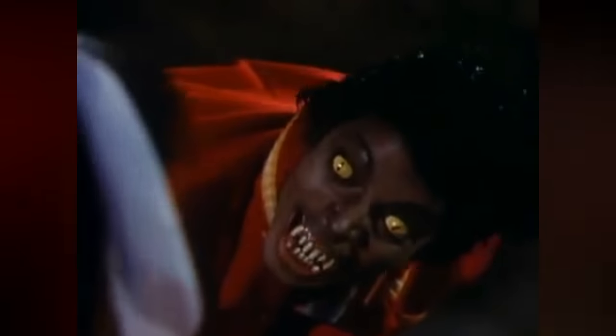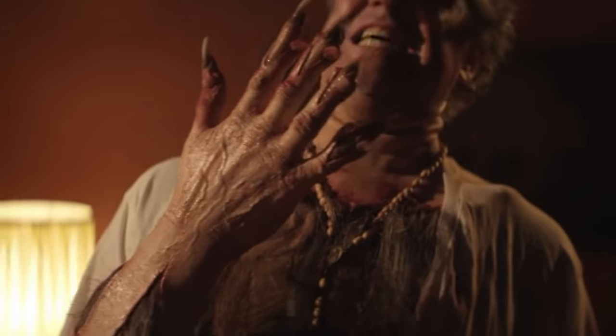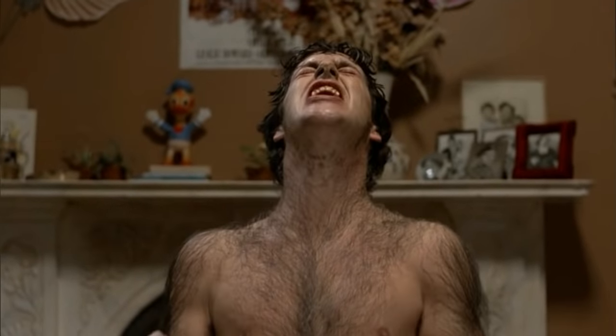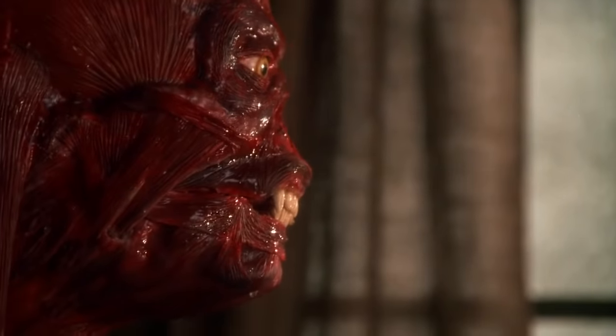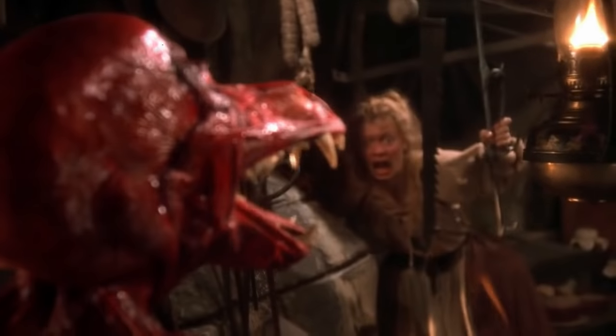9 Best Werewolf Transformations That Will Blow Your Mind. Werewolf lore claims that the full moon is the best time to transform. Those who are lycanthropes turn into hungry, bloodthirsty beasts ready to hunt. These transformations are often portrayed with violent and vivid detail in horror movies. Over the years, certain werewolf transformations have stood out more than others, leaving viewers bewildered and winning major awards. This video is a compilation of all the greatest live-action werewolf transformations.